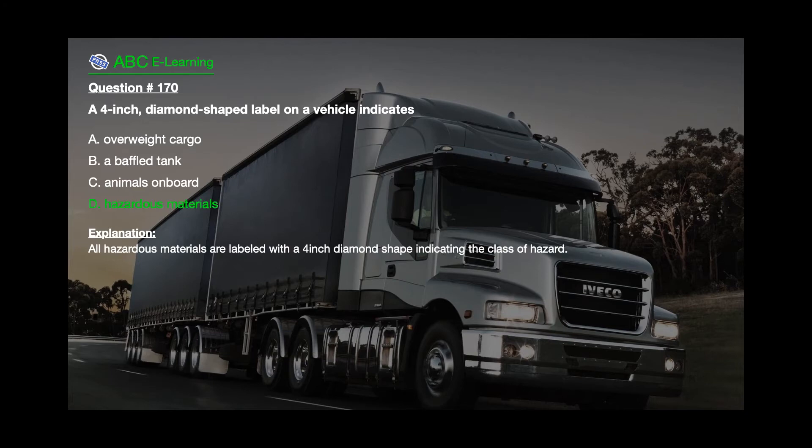The correct answer is D: Hazardous materials. Explanation: All hazardous materials are labeled with a 4-inch diamond shape indicating the class of hazard.